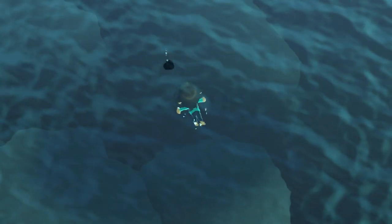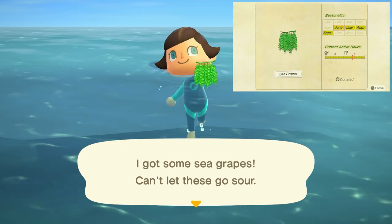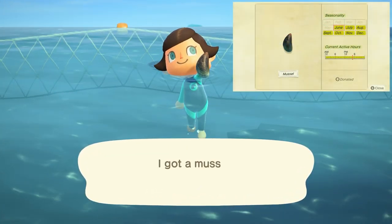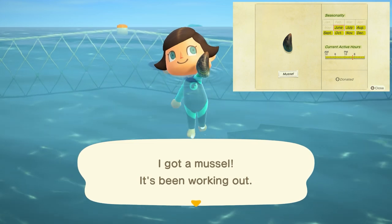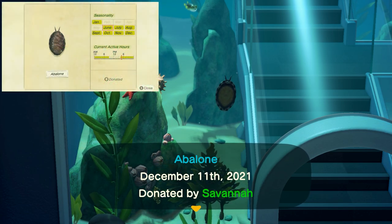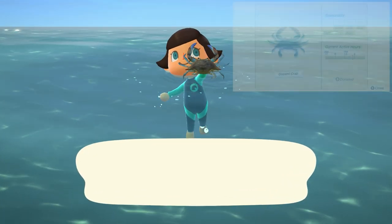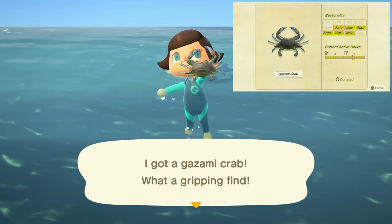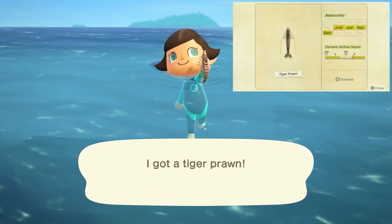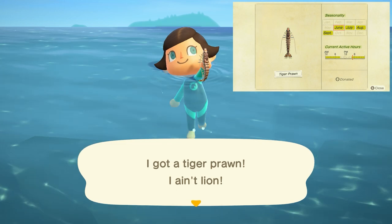And lastly our sea creatures. New in the month of June are going to be the sea grapes — these guys have a small shadow, don't move, can be found all day long and sell for 900 bells. Mussels have a small shadow and move very slowly, can be found all day long and sell for 1,500 bells. Abalone is a medium-sized shadow that moves at medium speed, found from 4 p.m. to 9 a.m. and sells for 2,000 bells. The gazami crab is another medium-sized shadow moving at medium speed, found all day long and sells for 2,200 bells. The tiger prawn is a small shadow moving at medium speed, found from 4 p.m. to 9 a.m. and sells for 3,000 bells.